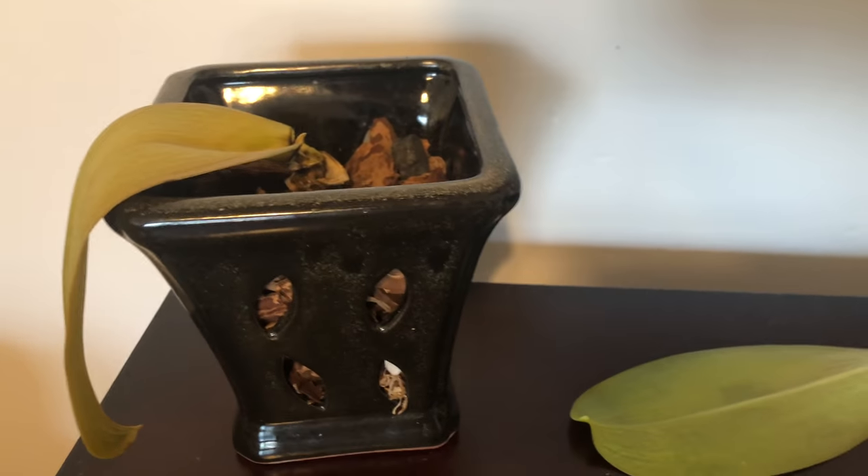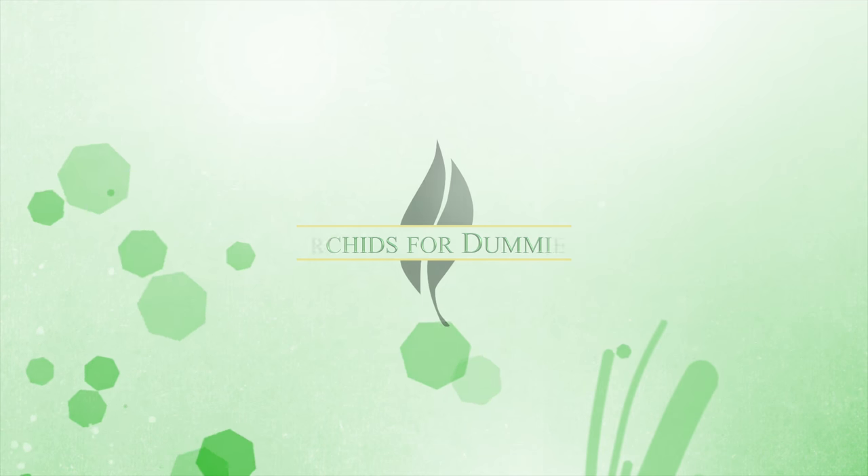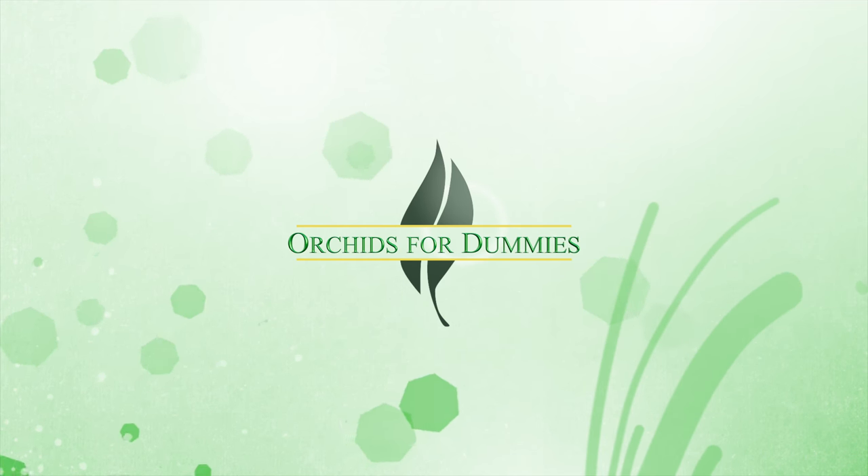I'm really somber, but stay tuned for that orchid haul, baby.